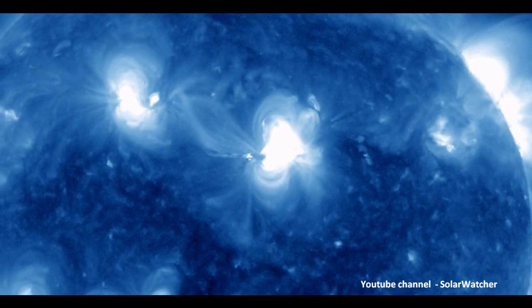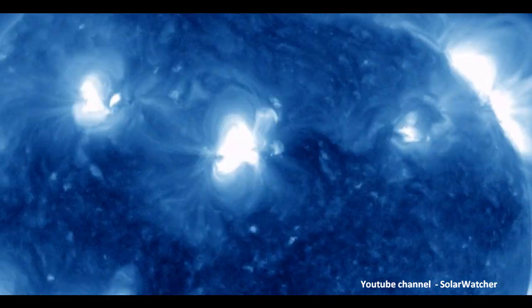That's my Solar Watch, March 10, 2011. Thanks for watching.